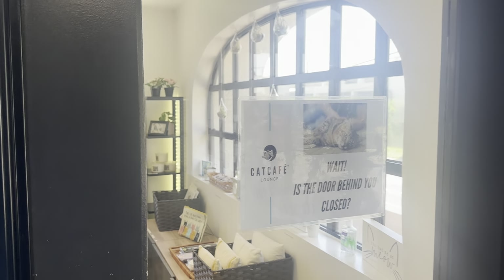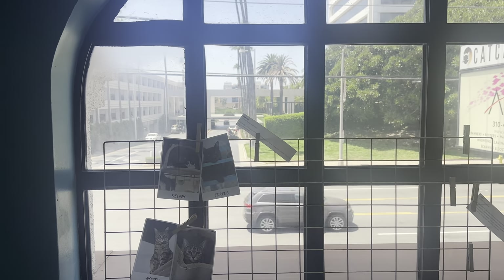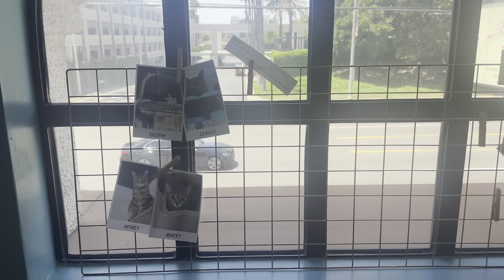I'm here at the Cat Cafe in Los Angeles. The Cat Cafe is a non-profit charity where the cats get to live, and in the front there's a cafe. The reason they let the cats live in this open area is because it helps the cats socialize.